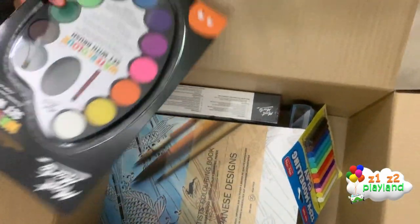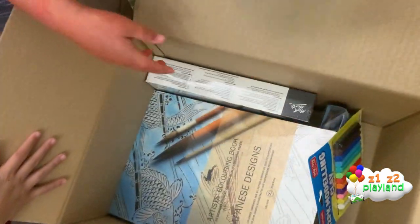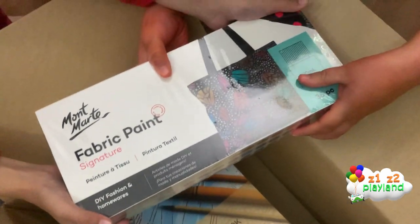And this is watercolor. What's this? Oh, this is heavy — a fabric paint signature.